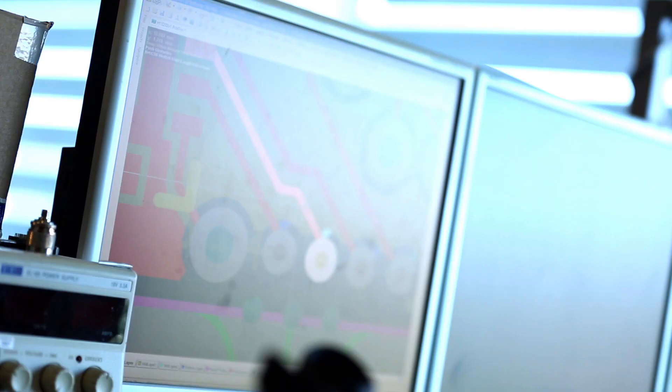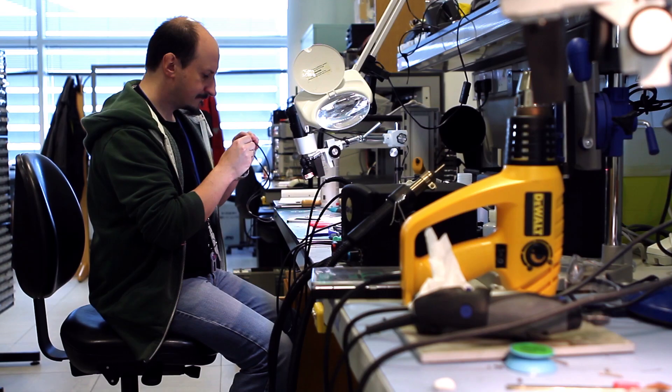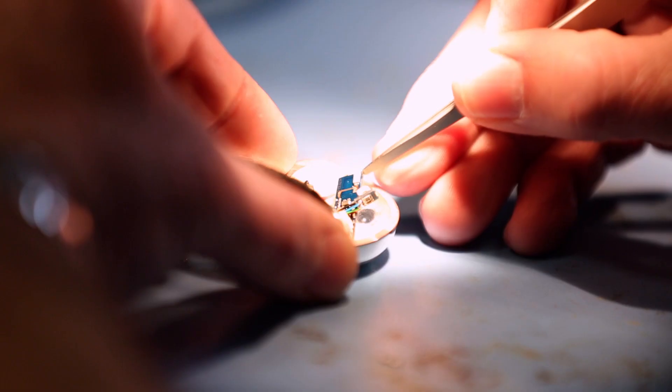The CSR1012 is the latest integrated circuit or chip product from CSR for Bluetooth-powered products. It's been designed with a very small footprint — 4x4 millimetres — which makes it ideal for things like sport watches, jewellery, and other wearable products that are coming to market very fast at the moment. Bluetooth Smart is driving a wave of innovation in wearable technology.